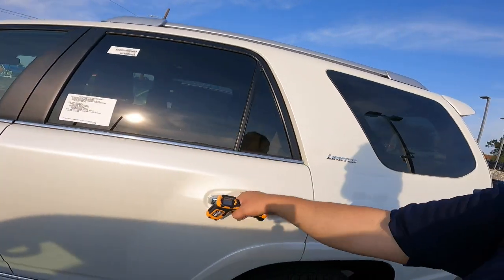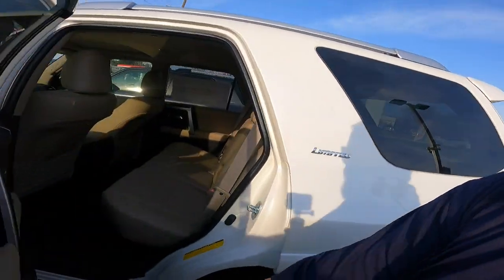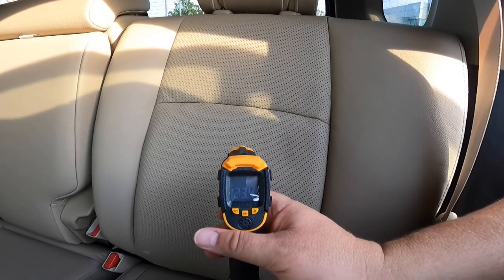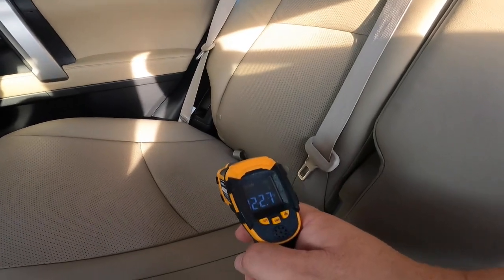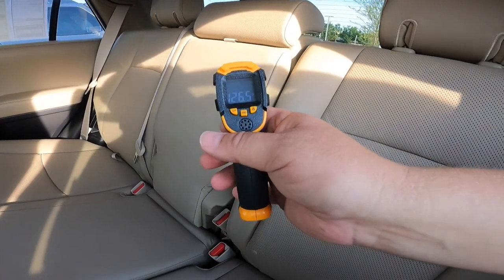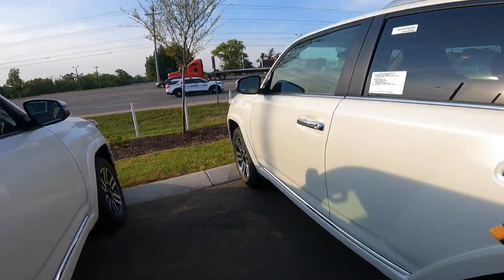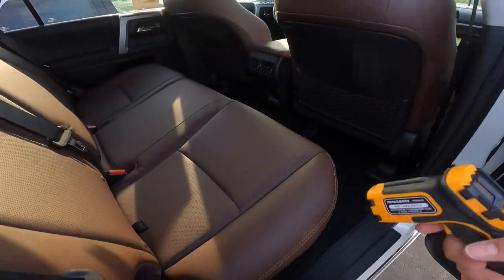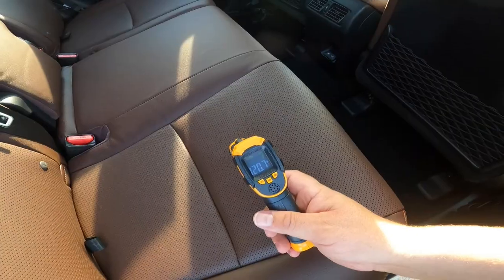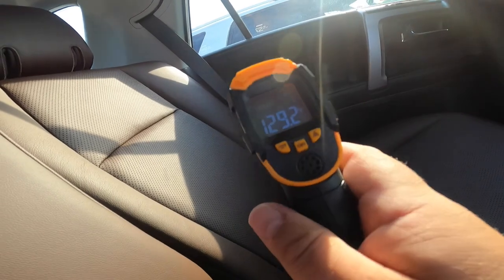Let's go to the back seat here and see if there's any difference. You've got a deeper tint in the back, so that's what I'm wondering. Back seat: 121, then 120, 123.8. Opposite side: 122.9, 123.9, 123.3, 126. The headliner: 114.8 — that gives you a sense of the ambient temperature. Checking the other side: 122.5, 120.7, 122.9. In the sun a little more: 129.2.